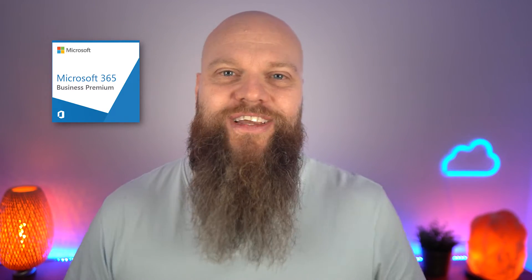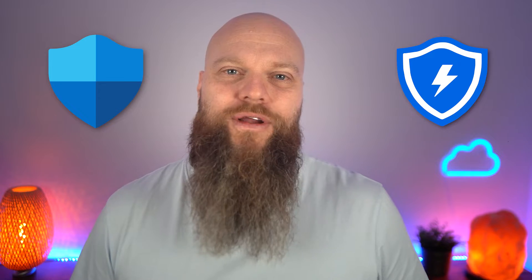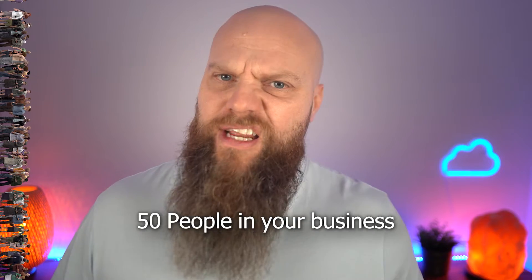I talk about a product called Microsoft 365 Business Premium all the time on my channel. It's packed full of advanced security features for your business — to protect email it's got Defender for Office 365, to protect your devices it's got Defender for Endpoint, it's got Intune so you can manage all of your devices in one portal. But here's the thing: logic would tell you that if you have 50 people in your business, you'd need 50 Microsoft 365 Business Premium licenses. Makes sense.